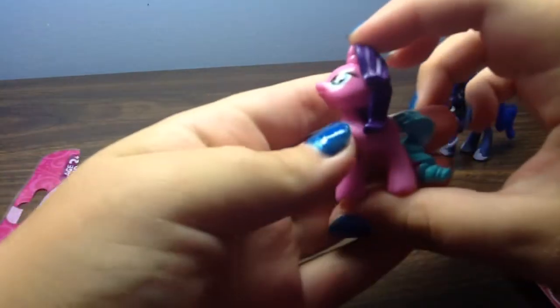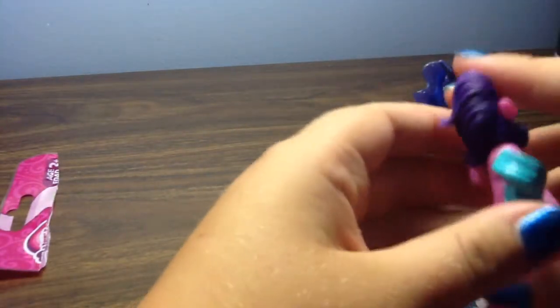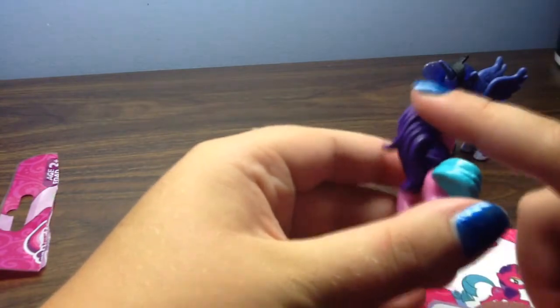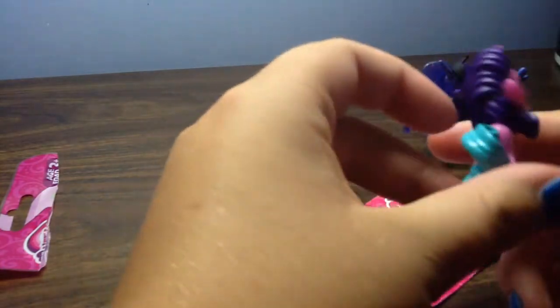Ready to see who it is, Luna? It's the one I wanted so bad — look how awesome she looks! It is Ribbon Wishes! I've been wanting this one for a long time, and she is so beautiful. I love how they did her mane dark blue and her tail light blue, and then her pink. She looks amazing. She is in the Rarity model.